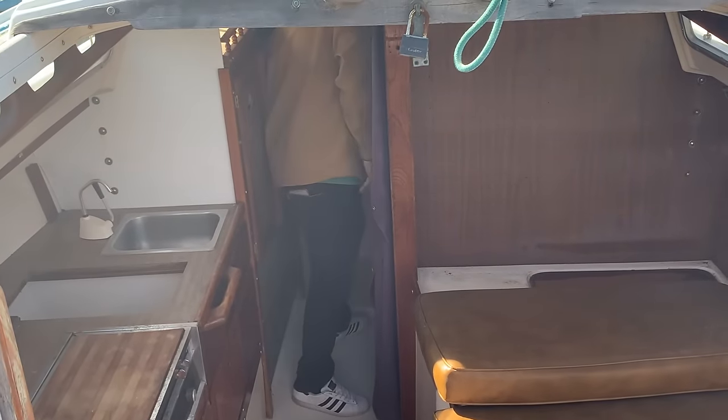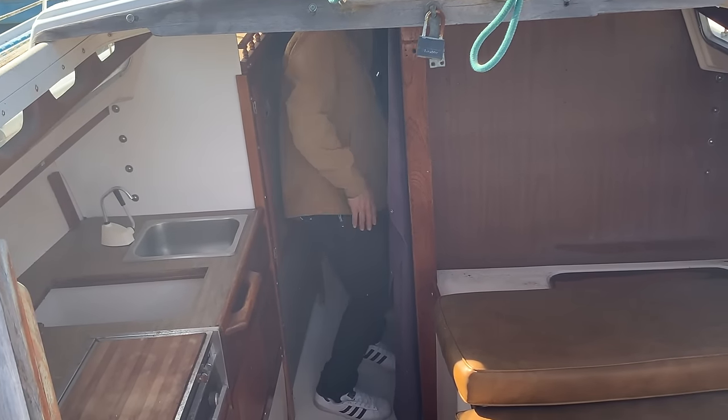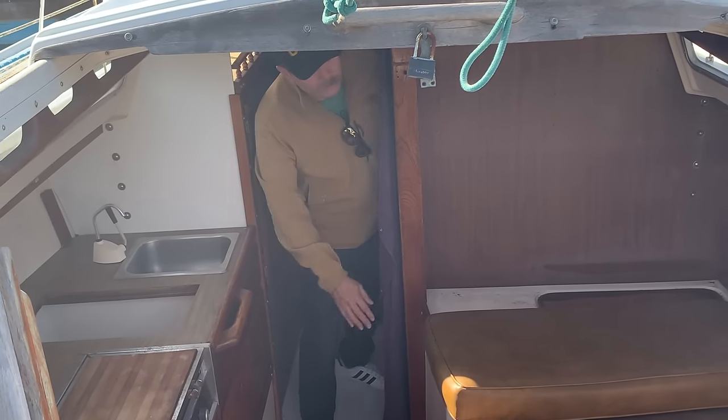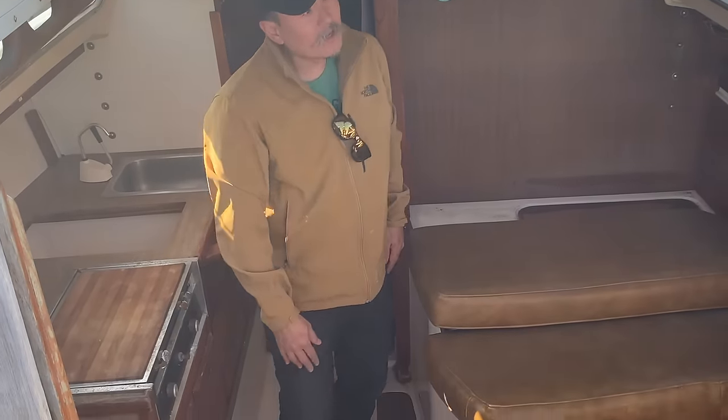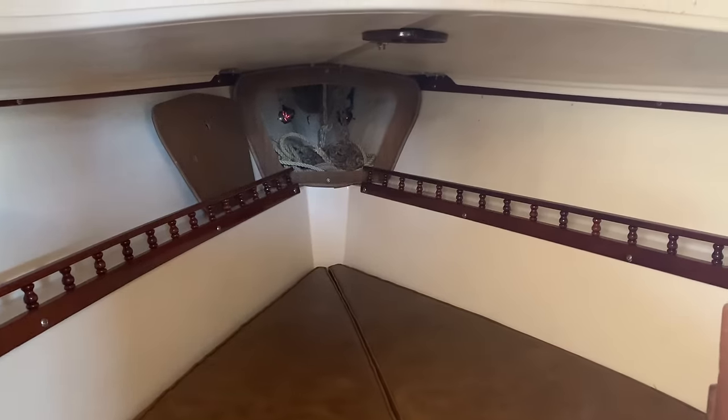There's a little bit of water in here under the cushion — that's going to turn into mold. Somebody ought to be coming in here and letting that stuff evaporate. It does have a marine head in here, so you can use the bathroom. It's got a little v-berth up here, and it looks fairly dry other than this water, which is probably coming in from the hatch.